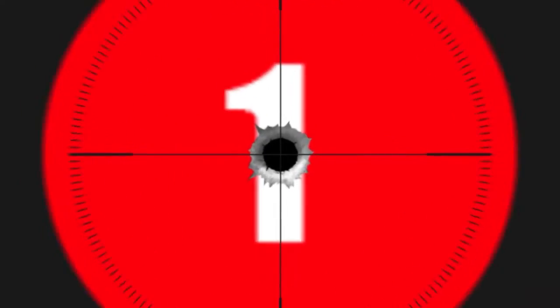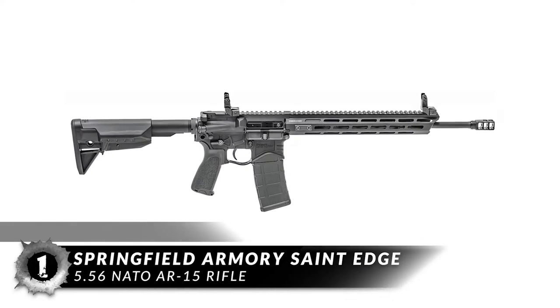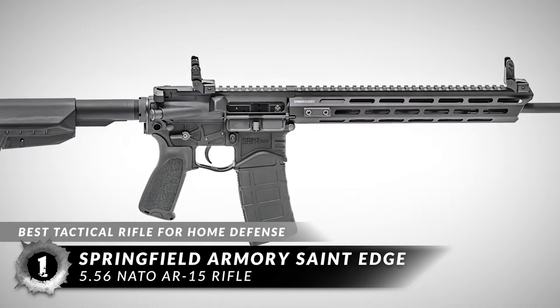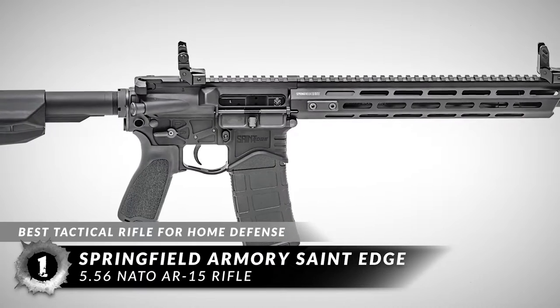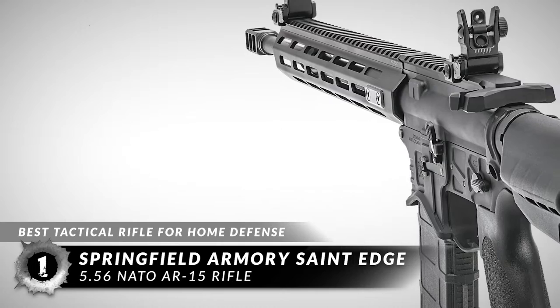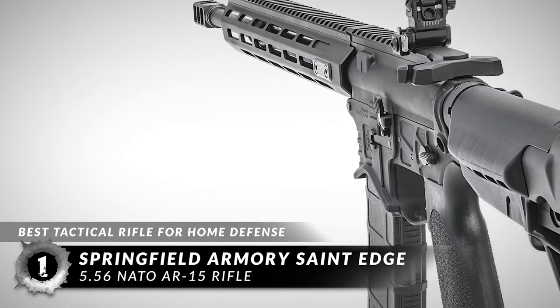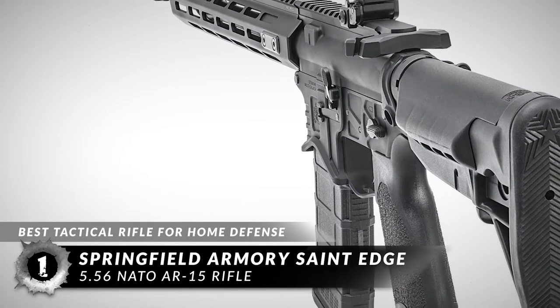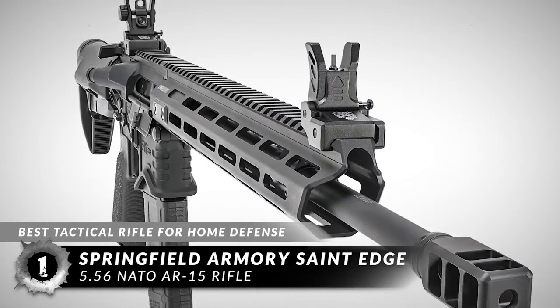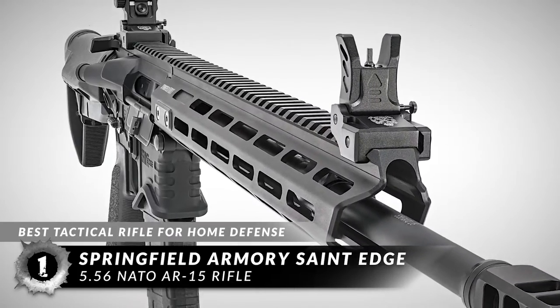Finally, we have the best tactical rifle for home defense: the Springfield Armory Saint Edge 5.56 NATO AR-15 rifle. Most recent buyers were able to run and gun quite easily with this rifle. In indoor settings where the lighting conditions were low, they managed to test it out by navigating around dark corners. With attachments like flashlights, they had no trouble whatsoever.